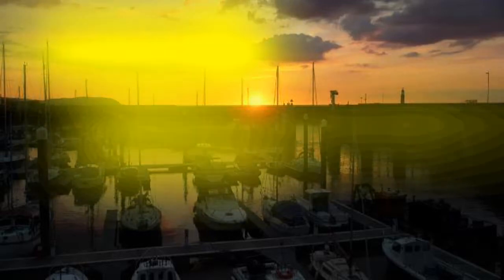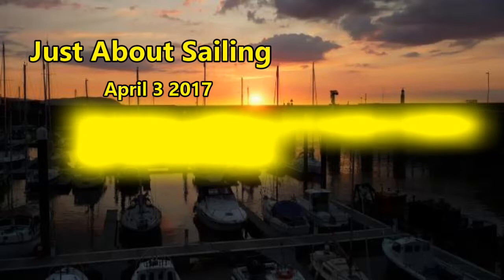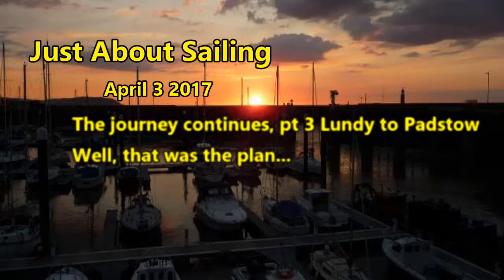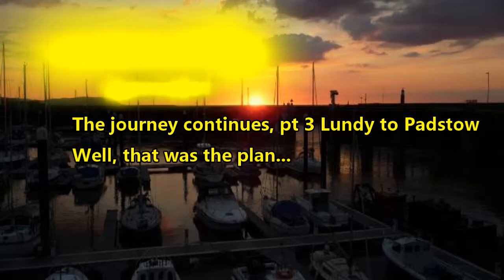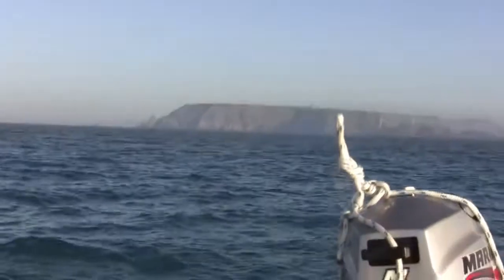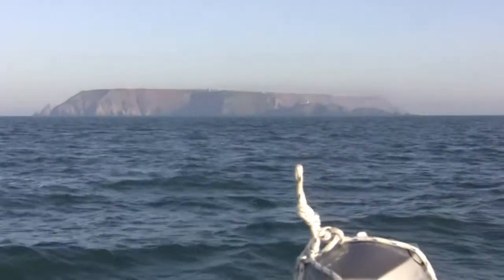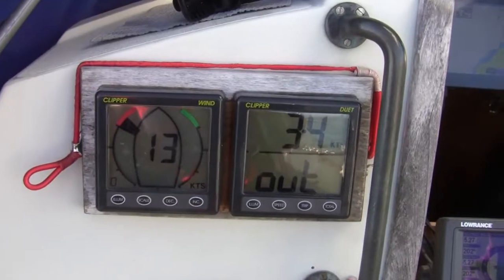Part three: Lundy Island to Padstow — or at least the plan was to anchor up just around the corner from Padstow and then go in sometime the next day, hopefully in daylight. Fantastic weather forecast for the day, absolute perfect sailing conditions. Had it stayed that way it would have been absolutely perfect. It was still a lovely day, but goodbye Lundy — on to the next adventure.